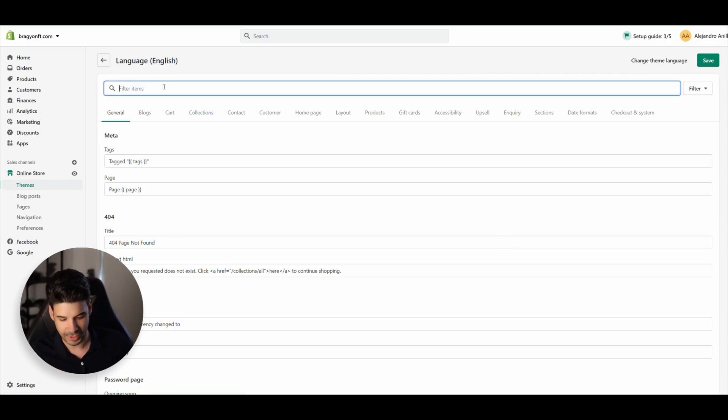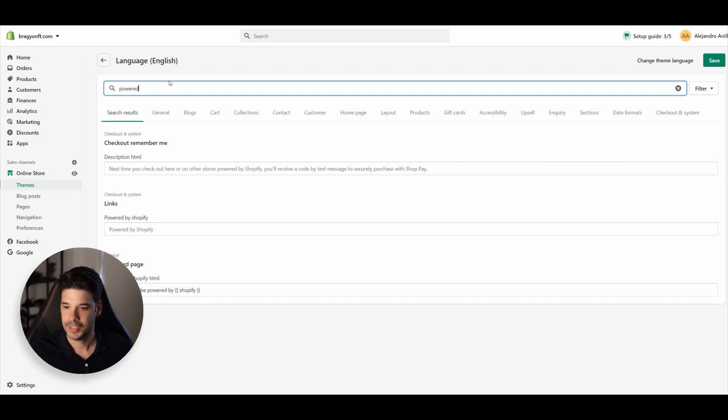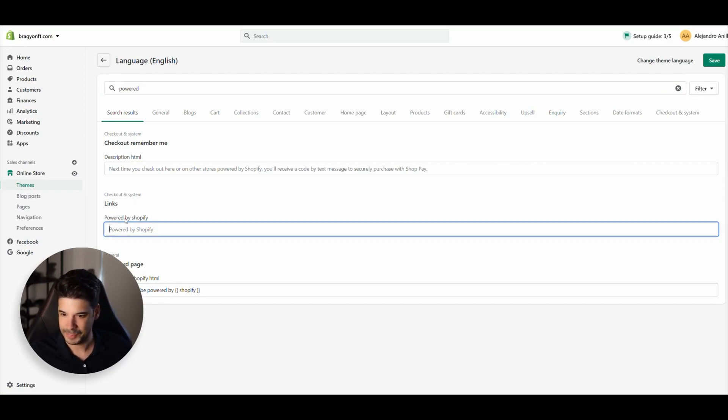Now here, you're going to search for 'Powered' and right here where it says 'Powered by Shopify,' remove that. Put something else or just leave it blank — put something like a copyright notice or an offer like free shipping. Just take out the Shopify.